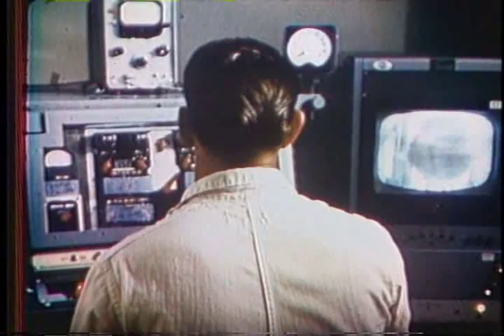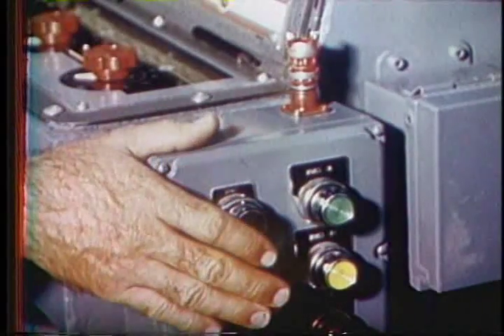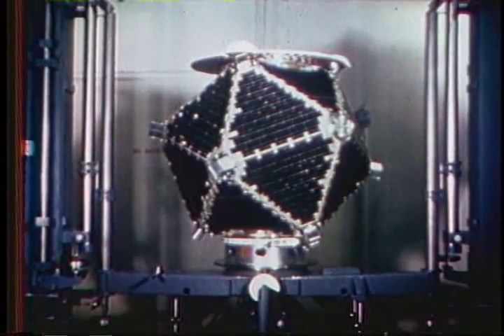In advance of every launch, all systems are thoroughly checked out, with certain tests simulating the stresses of in-flight conditions. One of the twin nuclear detection satellites undergoes a spin test for dynamic balancing before being mated to the second stage of an Atlas-Agena launch vehicle. The twin detection satellites, second in the successful Vela satellite program, carried sensors to measure X-rays, gamma rays, and neutrons — the products of a nuclear detonation. At the same time, a third satellite designed to study the Van Allen radiation belt was carried aloft as a passenger. Launched by the Air Force in conjunction with the Advanced Research Projects Agency, the program sponsor, and the Atomic Energy Commission, the two satellites were placed into elliptical orbit about 55,000 miles above the Earth.